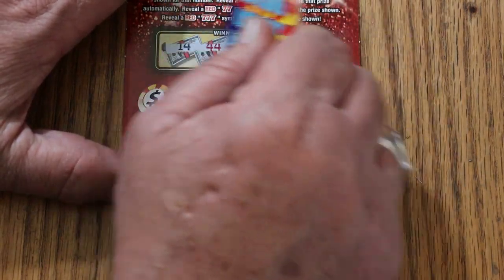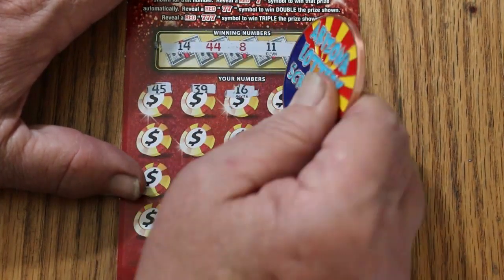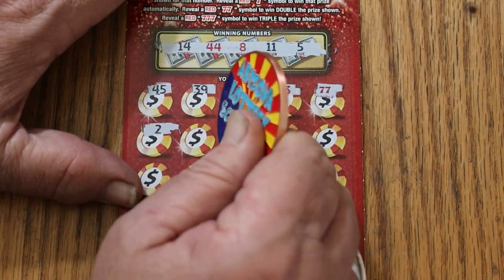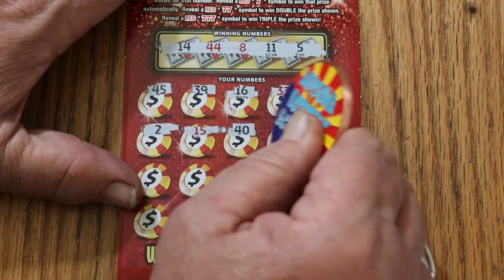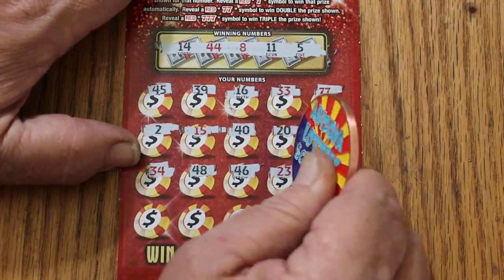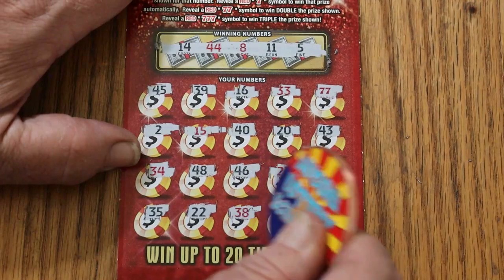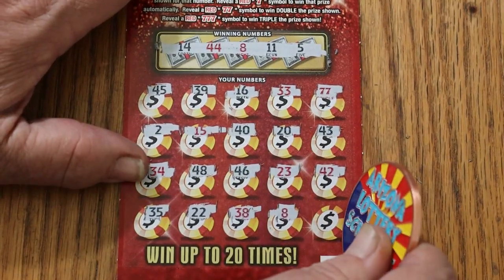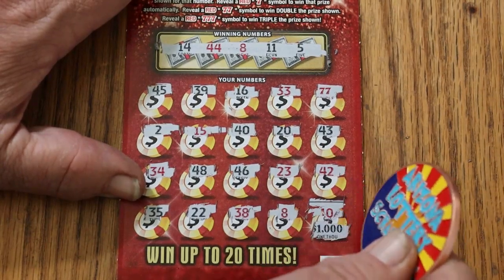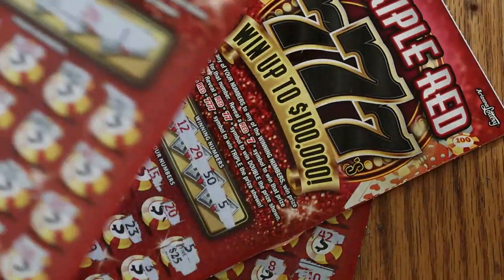Ticket 047, final ticket of the session. Winning numbers: 14, 44, 8, 11, and 5. Scratching through: 45, 39, 16, 33 — two 7s, and we end with a win, double something. 2, 15, 40, 20, 43, 34, 48, 46, 23, 42, 35, 22, 38, 8. In the corner, last number of the session — four. Wouldn't that be icing on the cake for $1,000? Number 10, but we don't have it. That's okay — $60 session, $325 back.